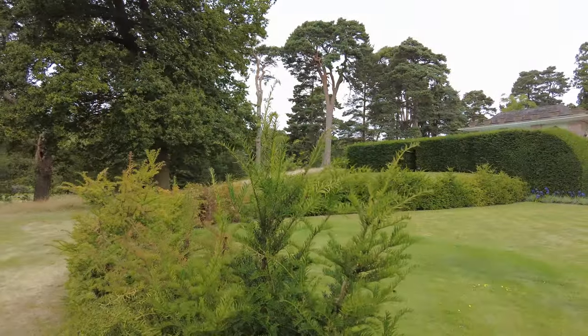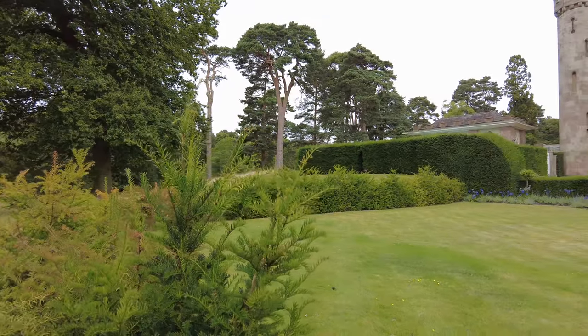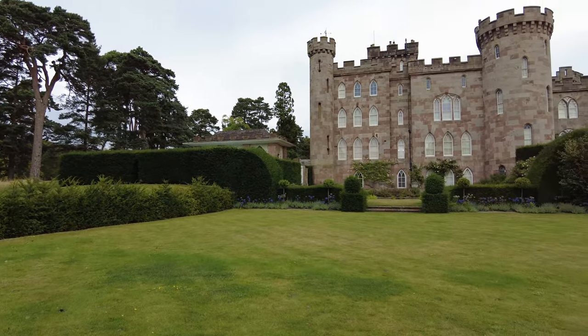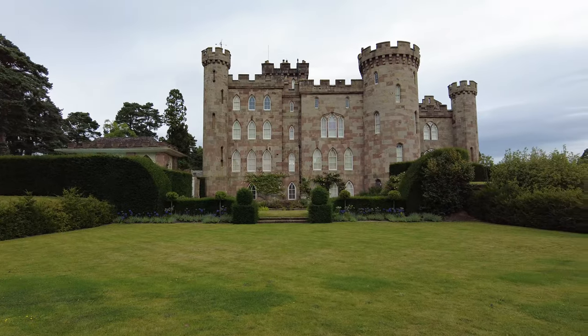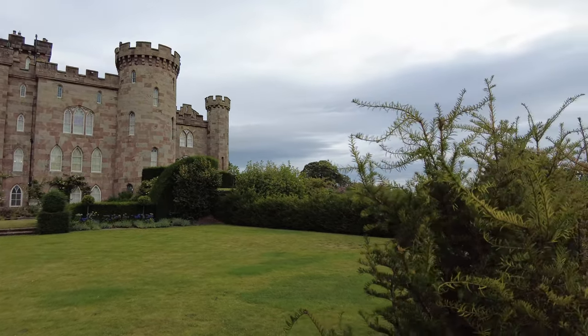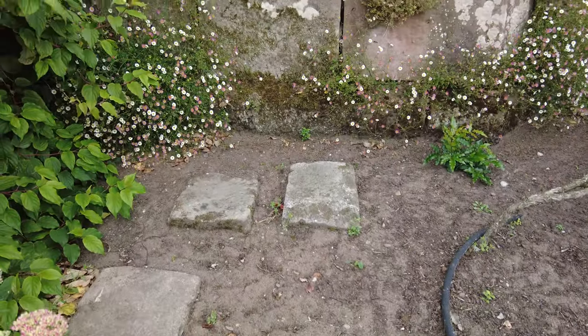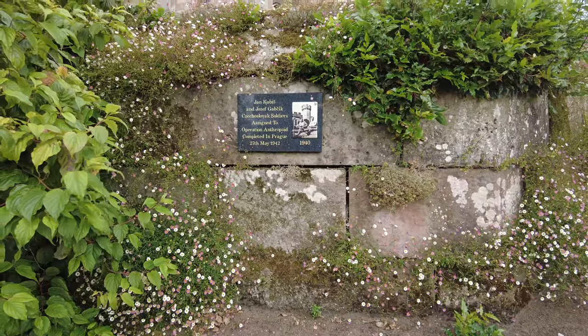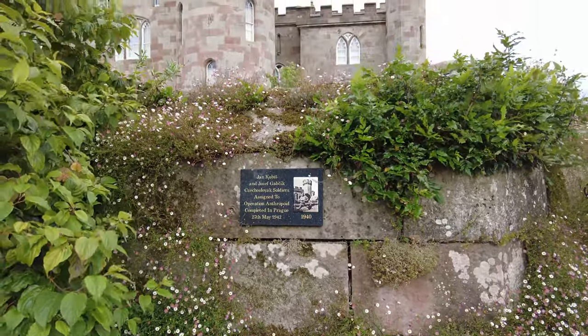The gardens at Chumley were first laid out in the 17th century, during a time when formal gardens were the height of fashion. The original design featured geometric patterns, meticulously trimmed hedges, and a sense of order that reflected the tastes of the time. But as the centuries passed, the gardens evolved, embracing the more naturalistic styles that became popular in the 18th and 19th centuries.